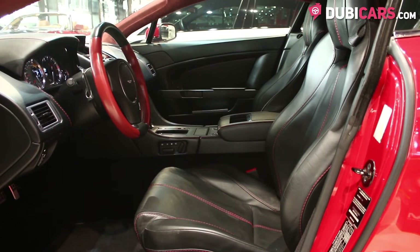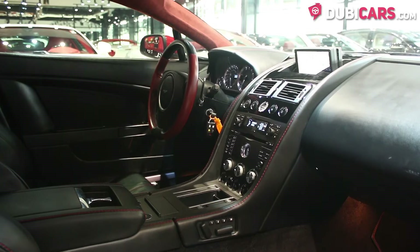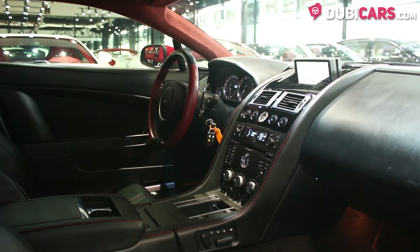Inside the sports coupe, you'll find just two seats, a small display unit which shows navigation, Bluetooth options, and vehicle settings.